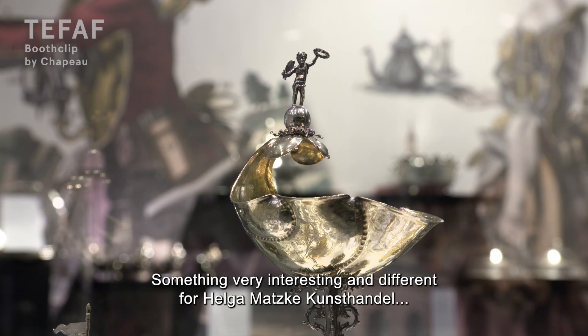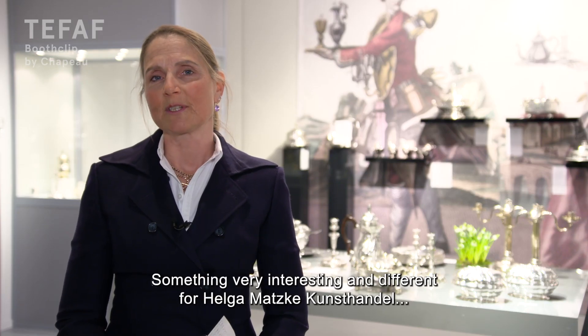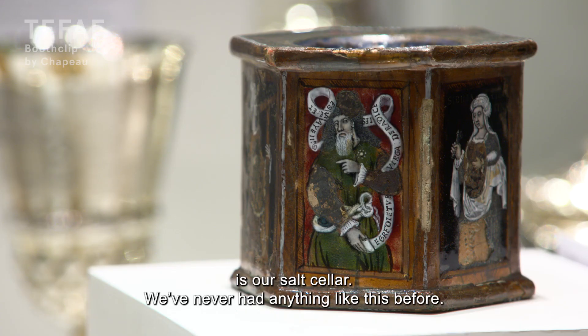Something very interesting and different for Helge-Matzke Kornstandel is our Limoges salt cellar — something like this we've never had before.